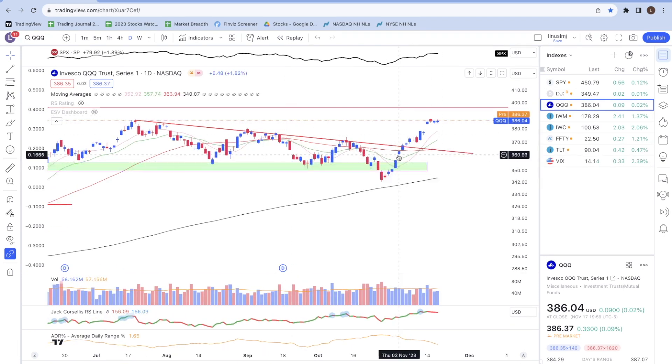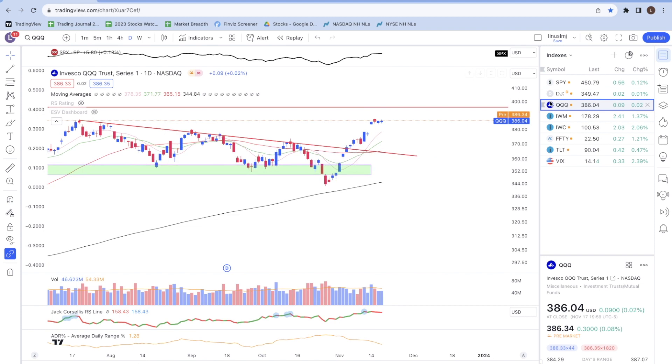For the Nasdaq there are also multiple gap ups — one here, another here, and another here. On top of the two factors mentioned for the S&P 500 — the change in character and making higher lows and higher highs — prices also broke above the downtrend line. When you have a confluence of all these factors it makes it highly probable that the short to intermediate term trend is up in the coming days and weeks.